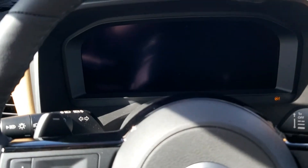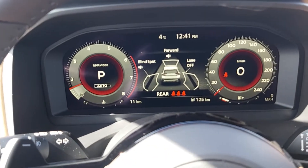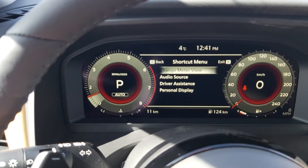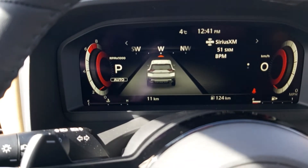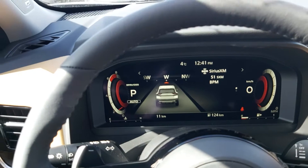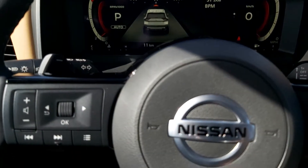Let's go ahead and fire it up here. Full digital display on this Rogue at this trim level. You can change the meter view — it puts your speedo and your tach on the outside and makes the center larger so you can show more information on there. There is also a heads-up display in these particular units. Leather wheel, paddle shifters. We've got the wiper and headlight arms, of course. It's a tilt and telescopic wheel.